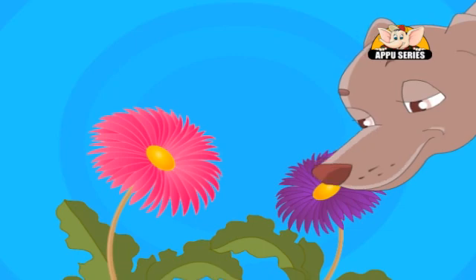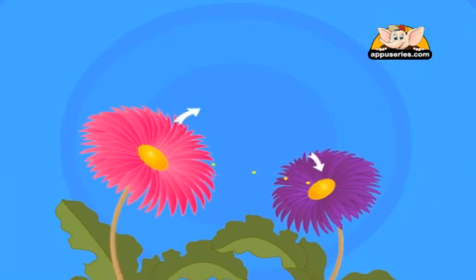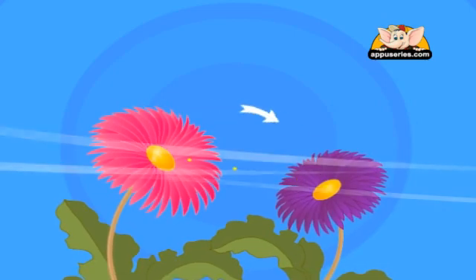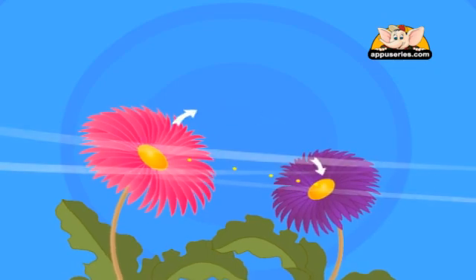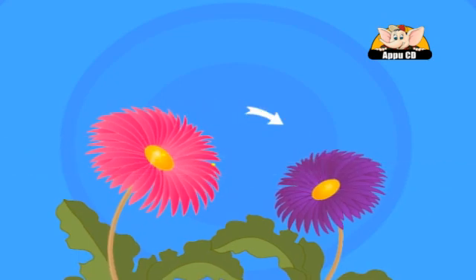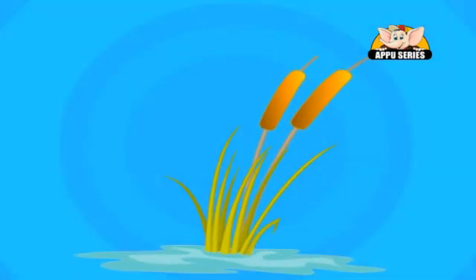Another way plants are pollinated is by the wind. The wind picks up pollen from one plant and blows it into another. Plants that are pollinated by wind often have long stamens and pistils. Since they do not need to attract animal pollinators, they can be dully coloured, unscented, and with small or no petals, since no insect needs to land on them.